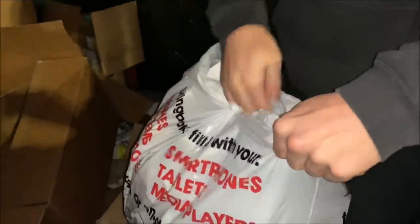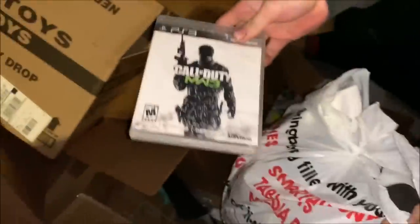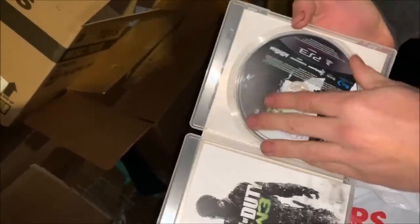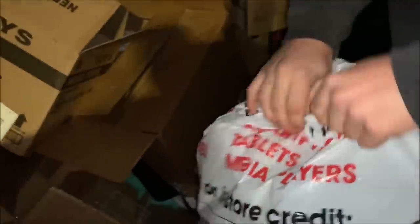We got a game in there, look at that. Call of Duty MW3, I love this game. Complete — see the condition. Hopefully no scratches. A little bit dirty, but that should still work. Not a bad first find. Take that.